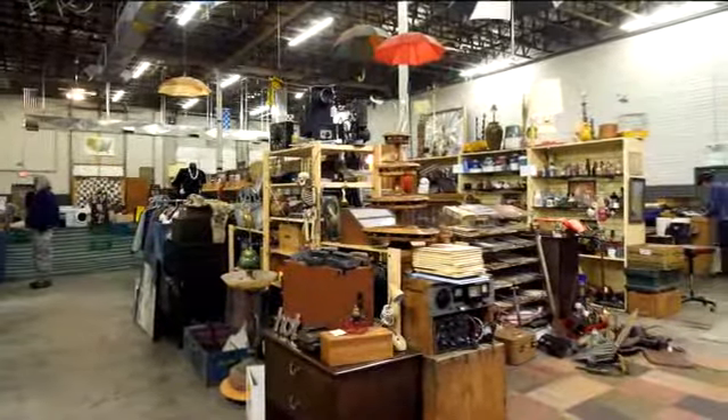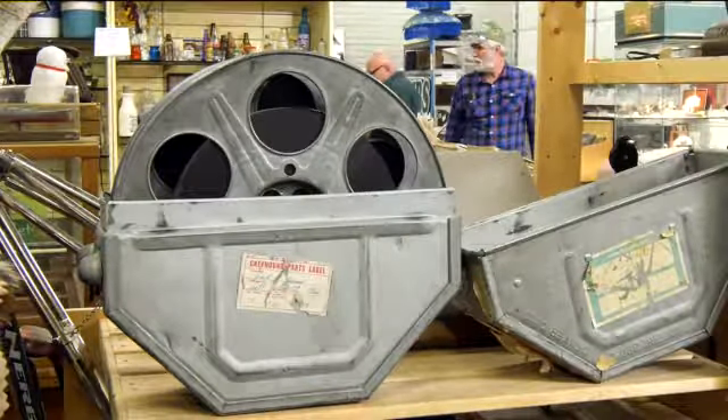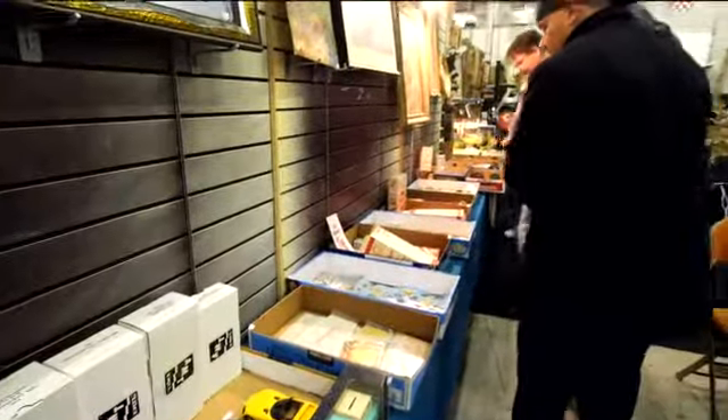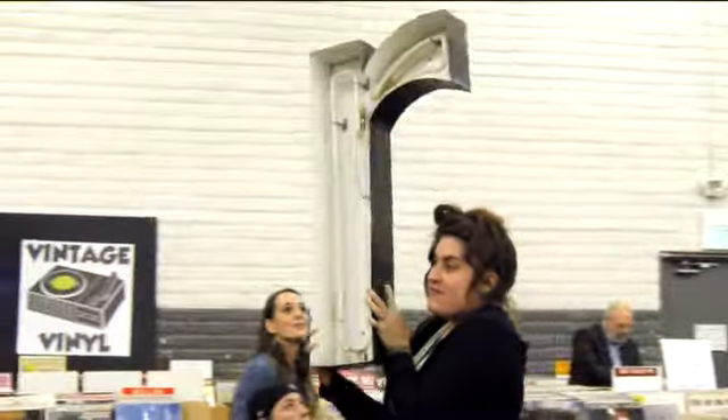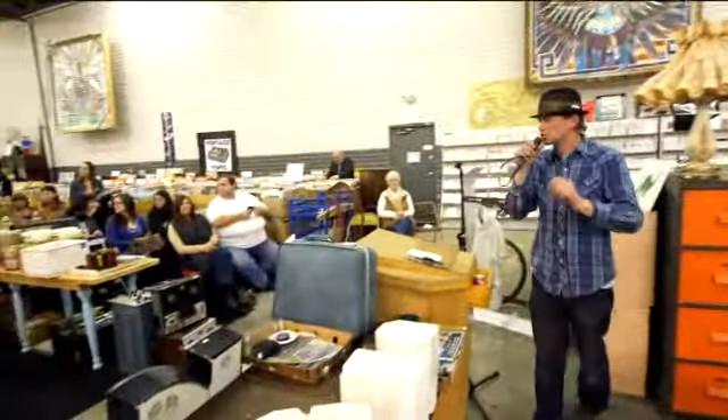Such treasures can usually only be had when the market is open on Saturdays and Sundays, but every first Friday night of the month, you can bid for, well, stuff. $5 on this knife lot, able to bid $5, looking for $5 on the knife lot, looking for $20 — sold, $17.50, bidder number 20.